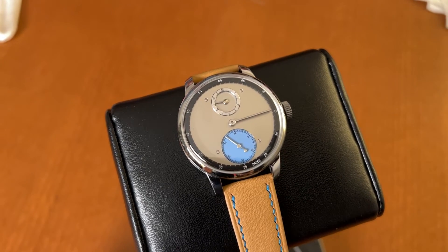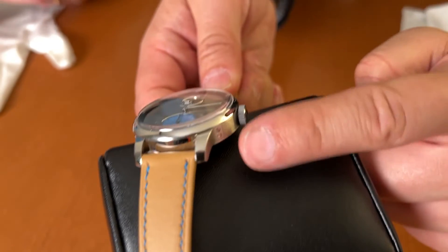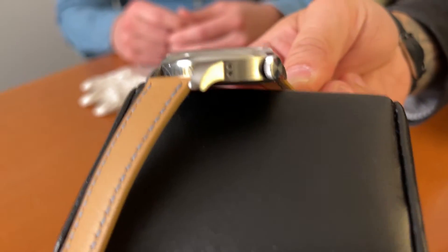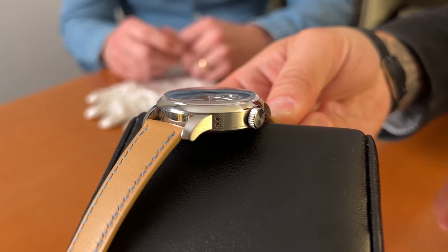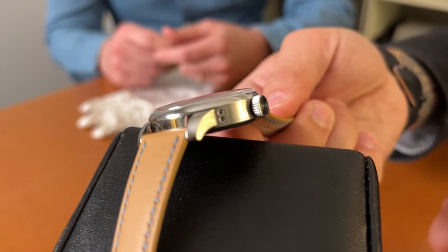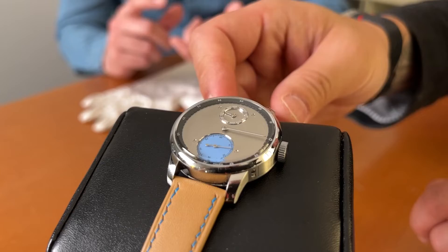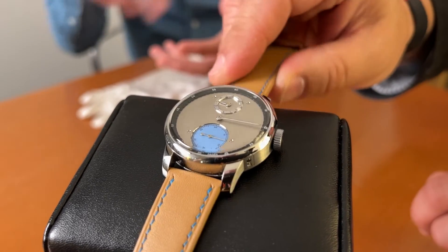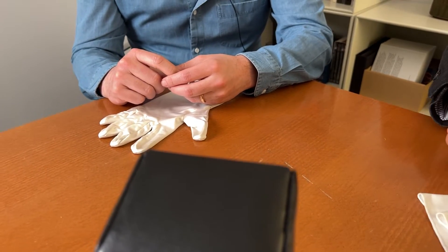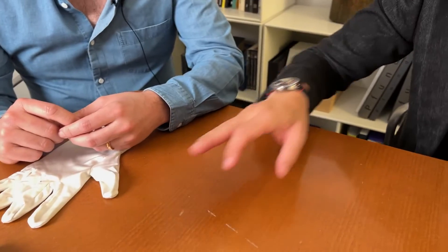Let's talk about the case — you've got screwed lugs. Why screwed lugs? To add a technical design element. To me it's consistent with the overall concept of having a chronometric timepiece — a technical design that's still classic in shape. I wanted a round case, very classic, but with something special.